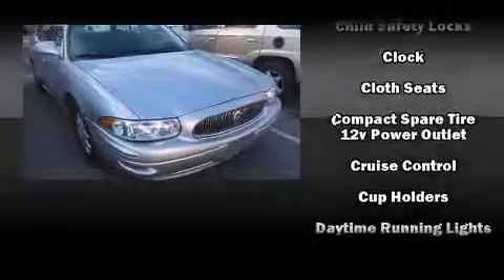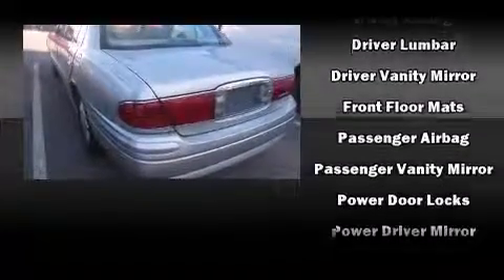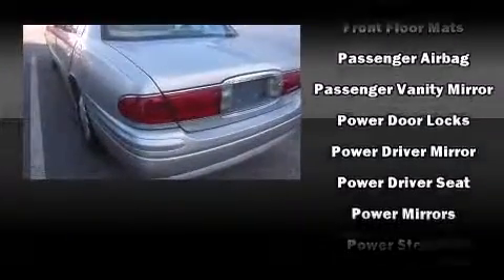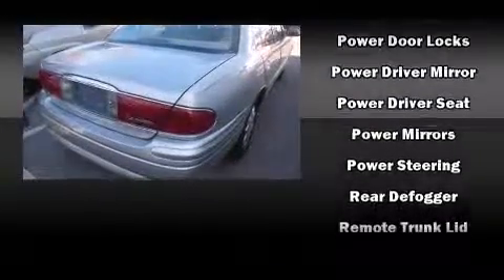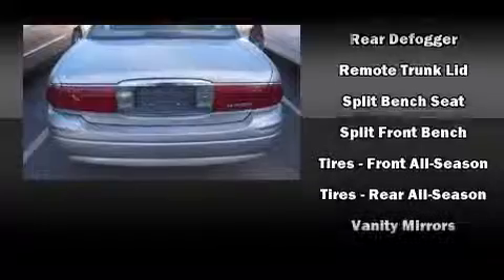Safety and maximum capability are assured via self-leveling rear suspension which maintains optimal driving geometry. A Carfax history report provides you peace of mind by detailing information related to past owners and service records.